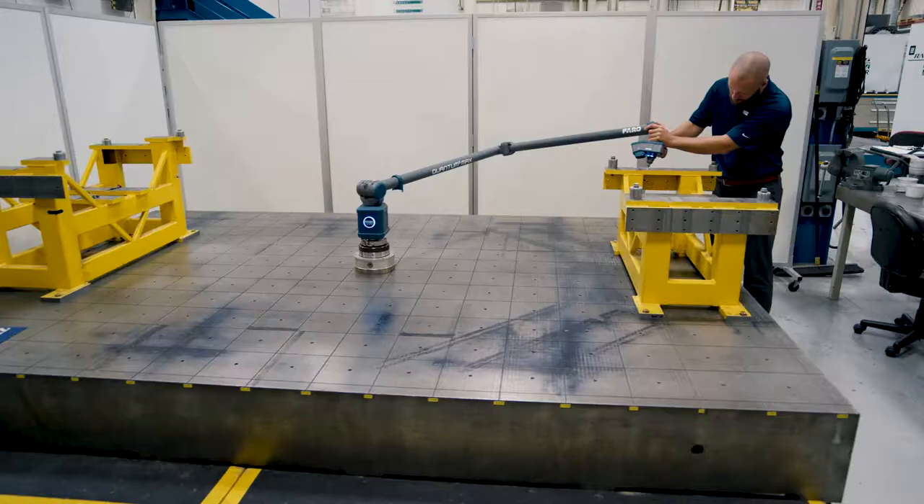Faro metrology solutions are also used for in-process and final inspections of race car components, as well as correlation of test data to on-track results.